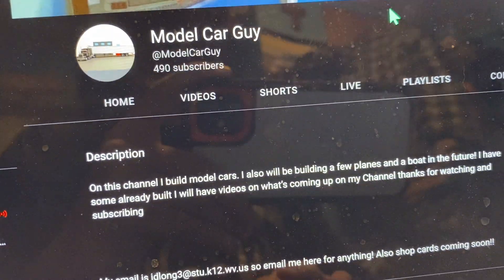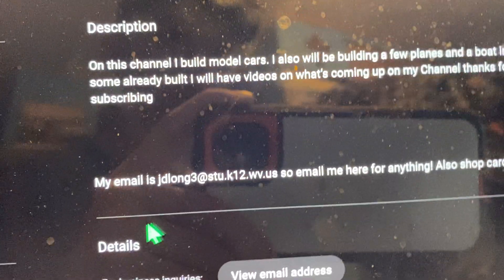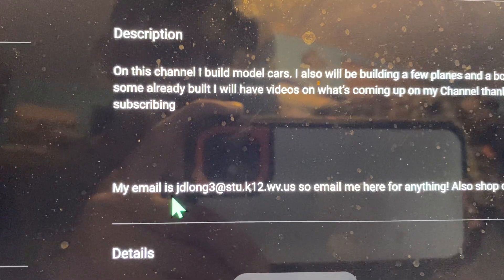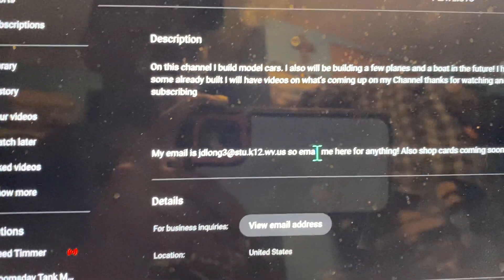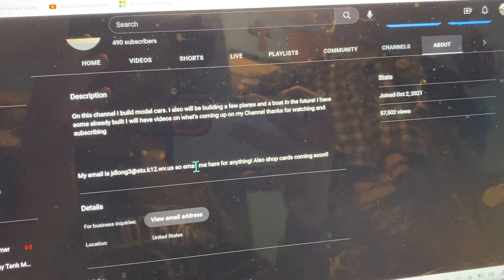We are 10 away from 500 subscribers and once we hit that I can start doing special stuff. Here's my email to contact me for anything. Alright, we'll see you guys in the next video — and help me get to 500 subscribers!